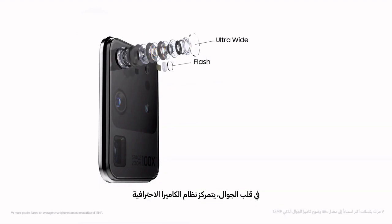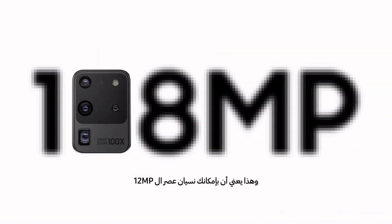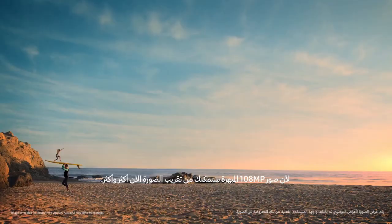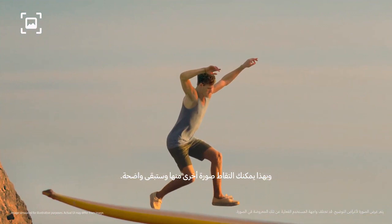At the heart sits our AI ProGrade camera system, with nine times more pixels than most cameras. That means you can forget about 12 megapixels, because with epic 108 megapixel photos, you can now pinch in and in. Then you can take another photo from that, and it will still be pin sharp.